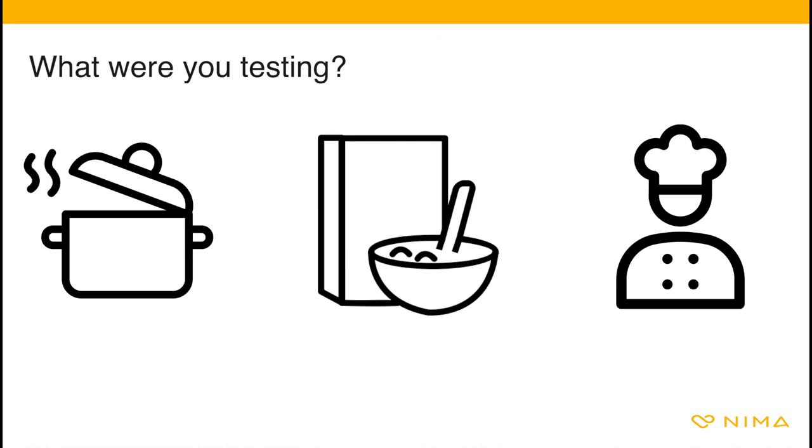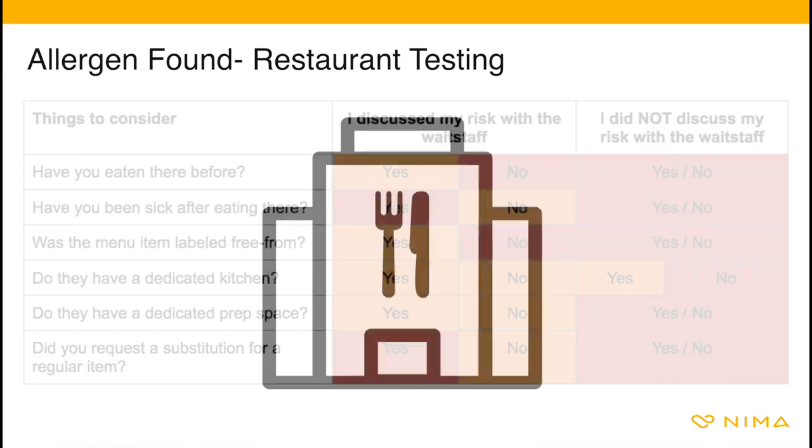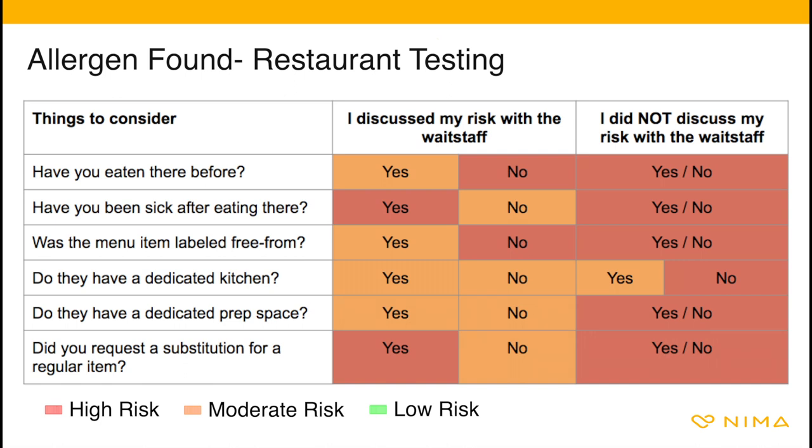If you were testing a packaged food, think back to your testing objective and use the risk chart from earlier in the training to help guide you. If you received 'allergen found' at a restaurant, use caution. Restaurants can be risky for those with food allergies. We believe restaurants try to do the best by their customers; however, they face many challenges. The most important thing you can do is discuss your allergy and associated risks with the wait staff — if you do not take that step, the risks are much higher.